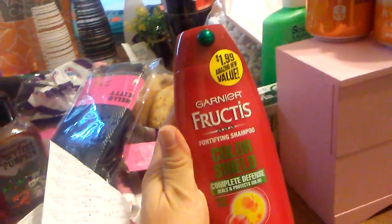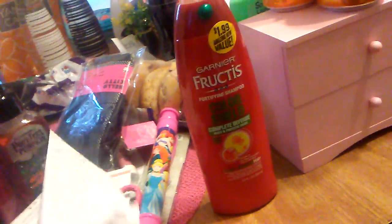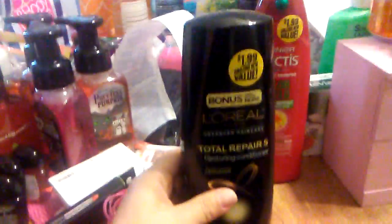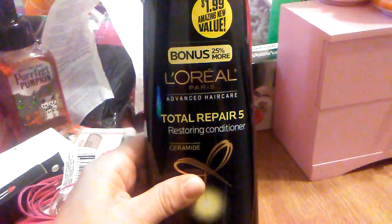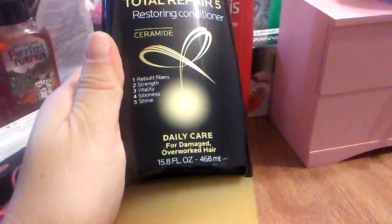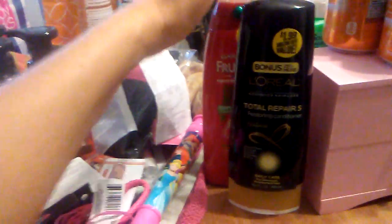I finally caved in and got this Fruit Coast Color Shield Complete Defense shampoo for color-treated hair for $1.99. As most of you know, I dye my hair blonde so I'm always looking for a good shampoo for color-treated hair. I also saw Lorelei 17 haul this — it's a bonus 25% more L'Oreal Advanced Hair Care Total Repair 5 restoring conditioner, daily care for damaged overworked hair, 15.8 ounces. I think Lorelei 17 said it goes for $3.99 or $4.99 at Target, so these are great deals for $1.99.